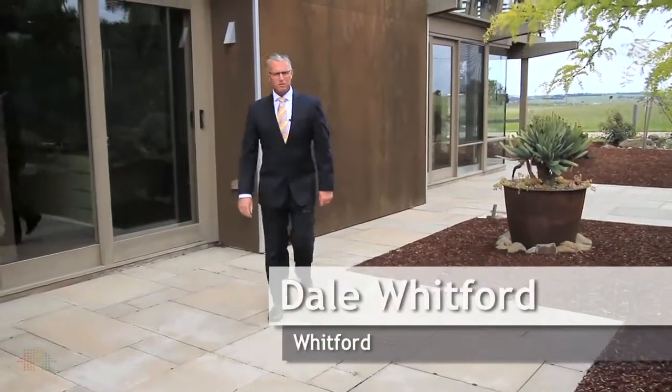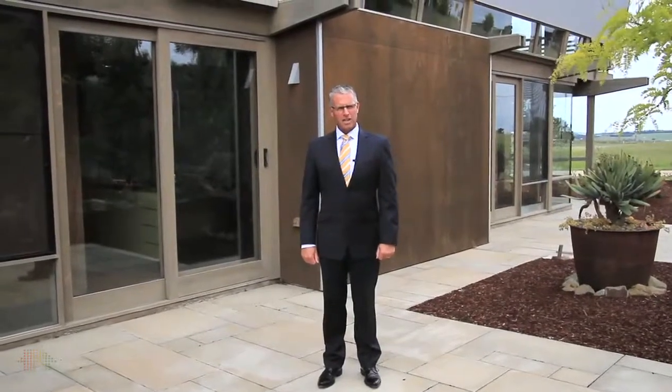Hi, I'm Dale Whitford of Whitford Property. Welcome to 30 Heel Street in Ceres. I'm sure you will agree, a stunning home.